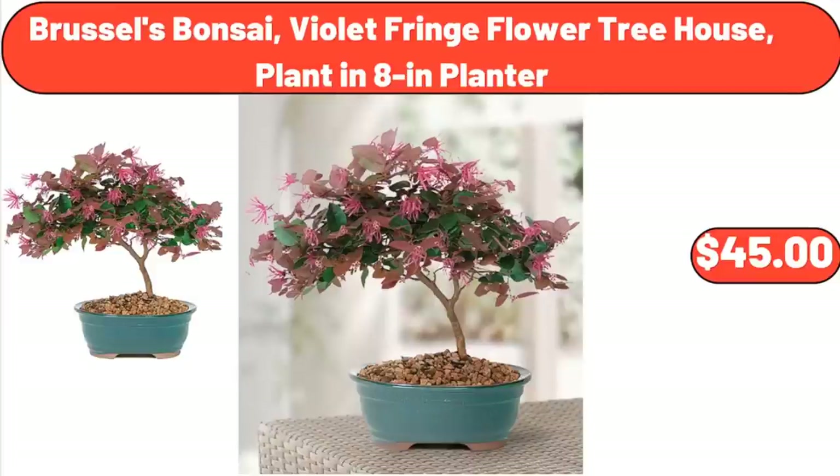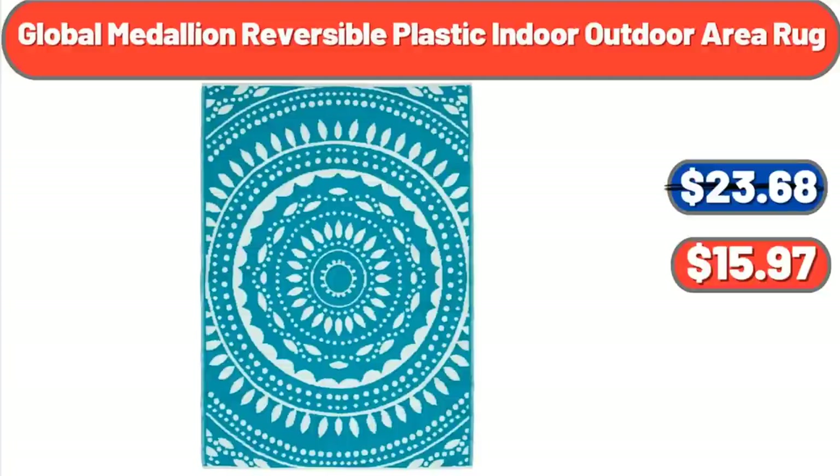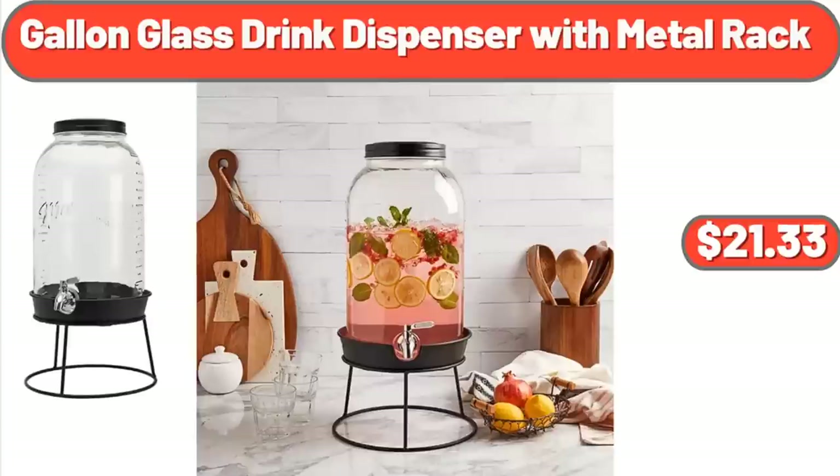Brussels Bonsai Violet Fringe Flower Treehouse Plant in 8-Inch Planter, $45.00. Global Medallion Reversible Plastic Indoor-Outdoor Area Rug, $15.97. Gallon Blast Drink Dispenser with Metal Rack, $21.33.